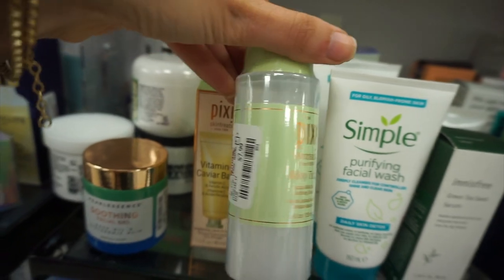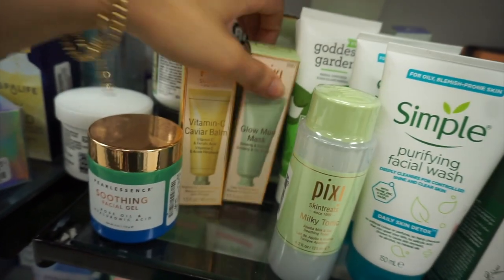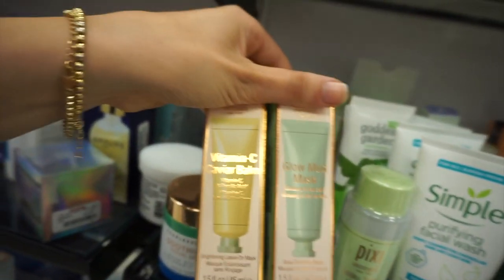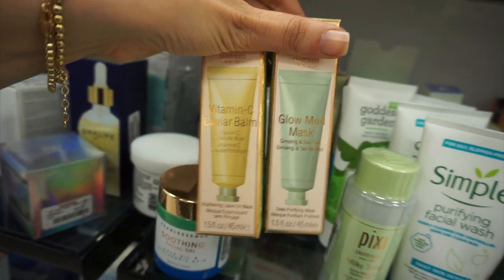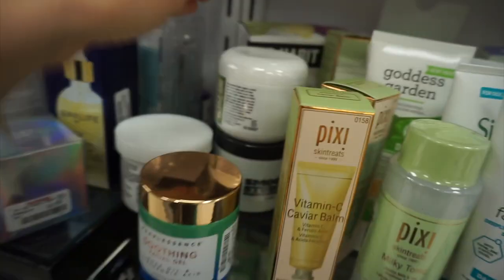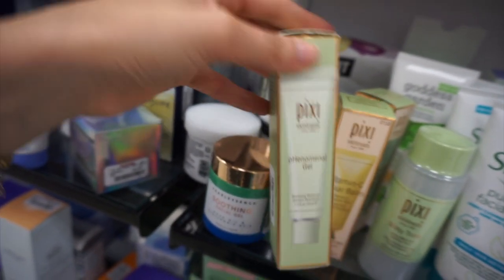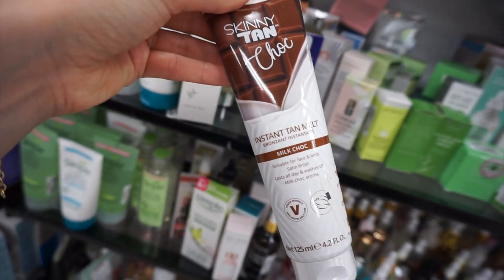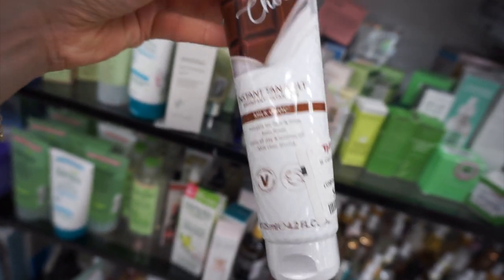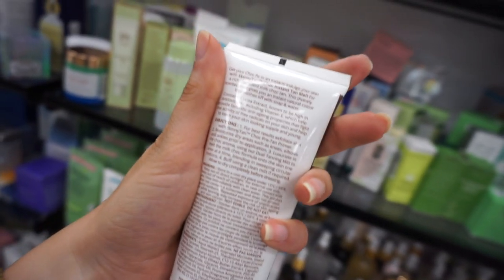I found tons of Pixi stuff in the skincare section this week — the Milky Tonic, Vitamin C Caviar Bomb, Glow Mud Mask. I've used all these products and they are really good. Pixi retails for a lot, so way better to get it at Marshall's and TJ for less. The pH Phenomenal gel — I really like this brand. Skinny Tan — this is the Chocolate Instant Tanner and it does smell like chocolate, which is really cool. I've also used their cookie dough body scrub before.